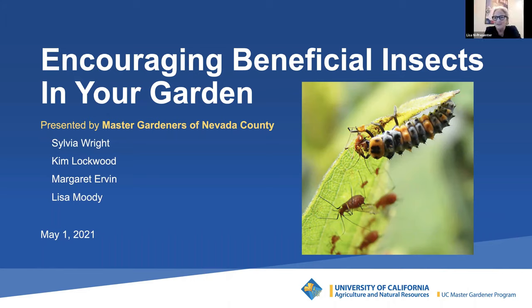Good morning. My name is Lisa Moody. I've been a Master Gardener as well since 2019. I've been in the foothills for 32 years and I started gardening very young with my grandparents. I mostly grow ornamentals now because I don't have enough sun.